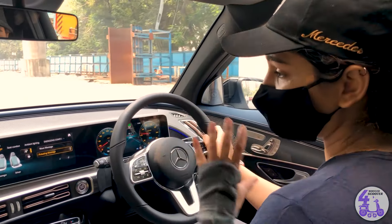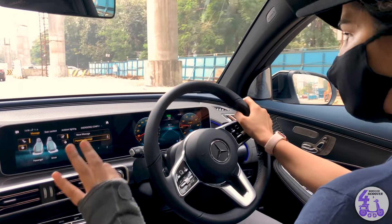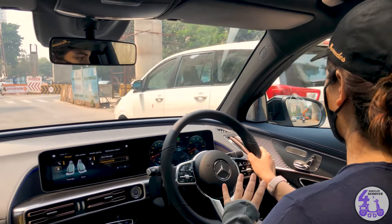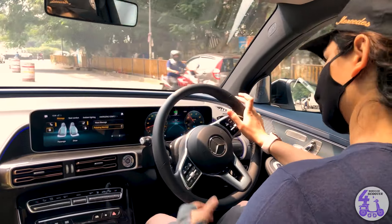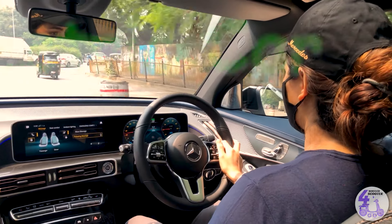Interesting fact about this beautiful interior — it is 100% vegan. This means that all of this is made out of 100% recycled materials, which is obviously good for the environment. It's an electric car, which is the best part about it.